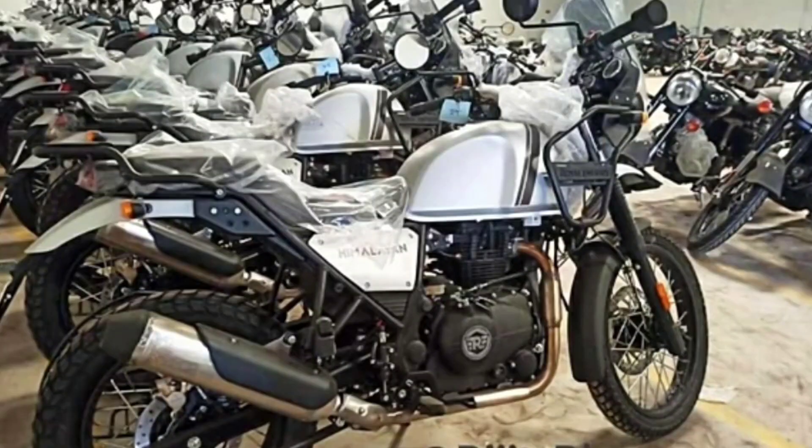There is a black shield on the exhaust, and the color is black. There is a little difference in the grab rail and the tail lamp. There is a rack on the top box, and there is a difference with the top box as well.